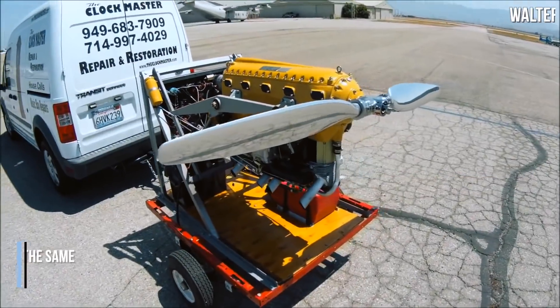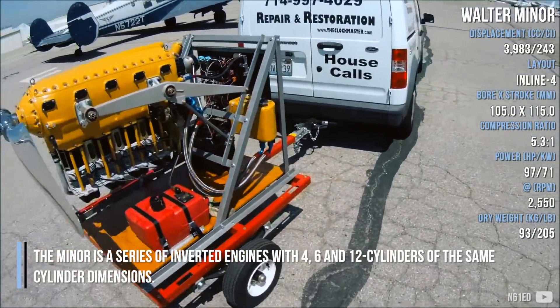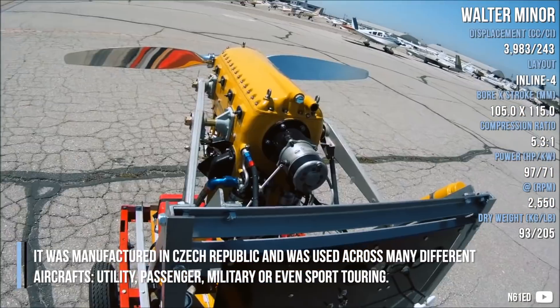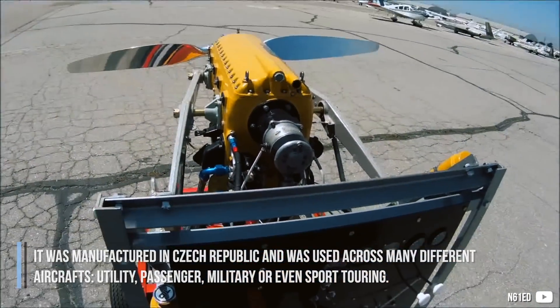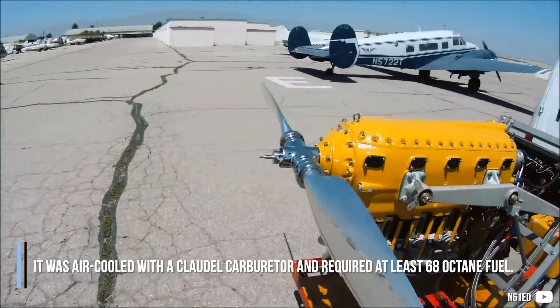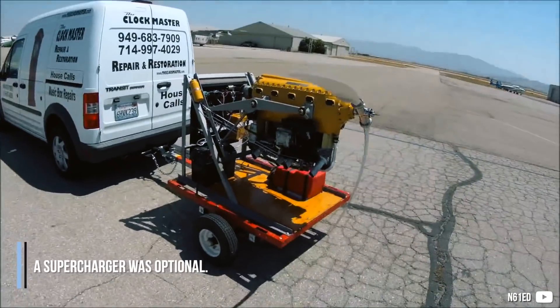The DB605 is part of a series of inverted engines with 4, 6, and 12 cylinders sharing the same cylinder dimensions. It was manufactured in the Czech Republic and used across many different aircraft — utility, passenger, military, and sport touring. It was air-cooled with a carburetor and required at least 68 octane fuel. A supercharger was optional.